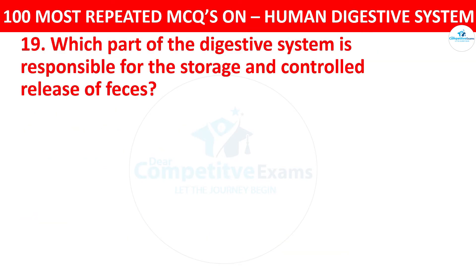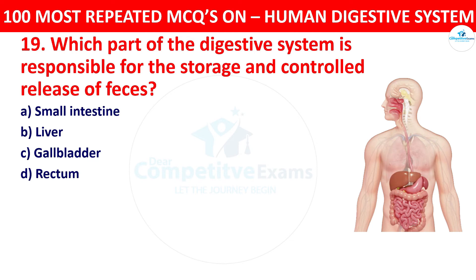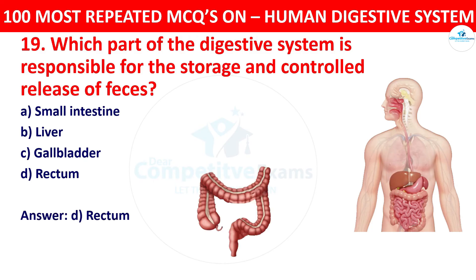Question 19: Which part of the digestive system is responsible for the storage and controlled release of feces? Your options: small intestine, liver, gallbladder, or rectum. The right answer is rectum. The rectum stores feces until they are ready to be eliminated from the body through the anus.